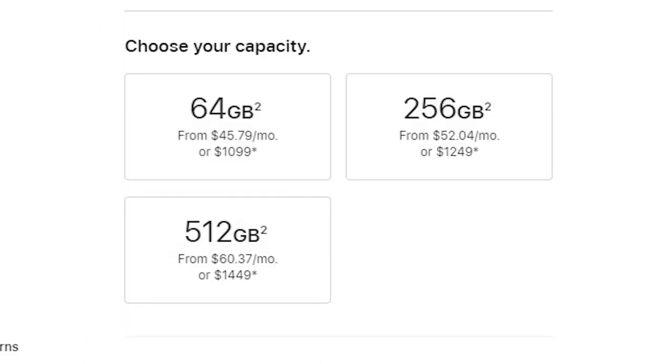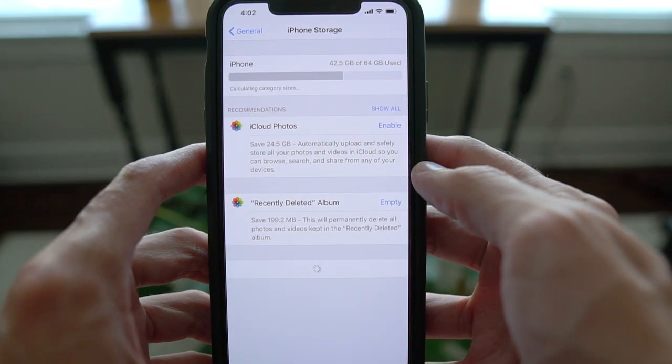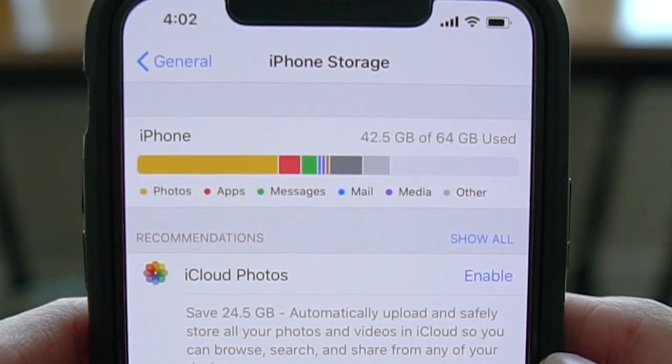One of the negatives about this phone — and it really has nothing to do with the phone itself but more to do with Apple's marketing strategy — is that you have a choice of 64 gigs and then 256 gigs of storage. There's no 128 gig option, and 128 seems to be the perfect number for me. I picked up the 64 because I didn't want to spend the extra money for 256. I wish Apple had made a 128 gigabyte version. The iPhone 6S Plus that I had was 128 gig, and I really wish they'd done it for this one.